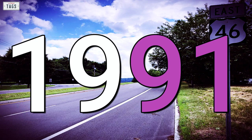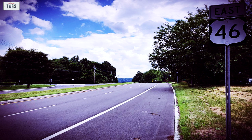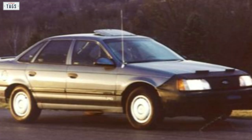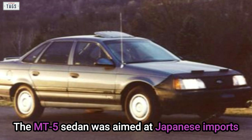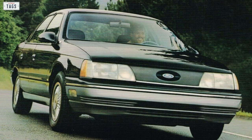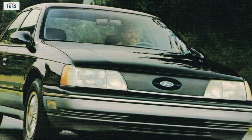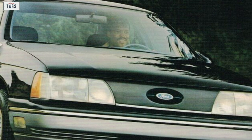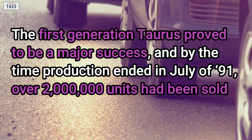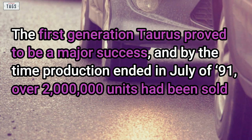1991 marked the final model year of the first generation Taurus and Sable, and also spelled the end of the wimpy 90hp 2.5-liter 4-cylinder, which was dropped from the lineup. The MT5 sedan, aimed at Japanese imports, had proven to be slow selling and was dropped back in 1988. The Taurus line continued to offer the L, GL, and LX trim levels. In July, production of the first generation Taurus ceased, with over 2 million units sold by that point.